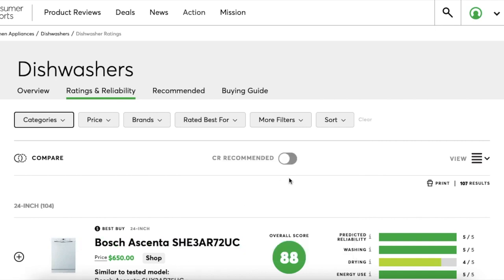If you'd like to save even more time, you can toggle the CR Recommended button to help weed out low-scoring items.